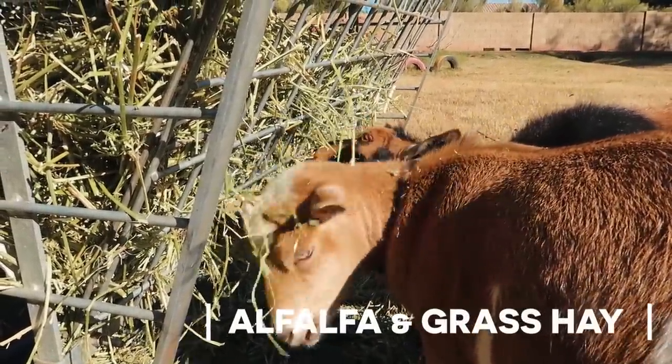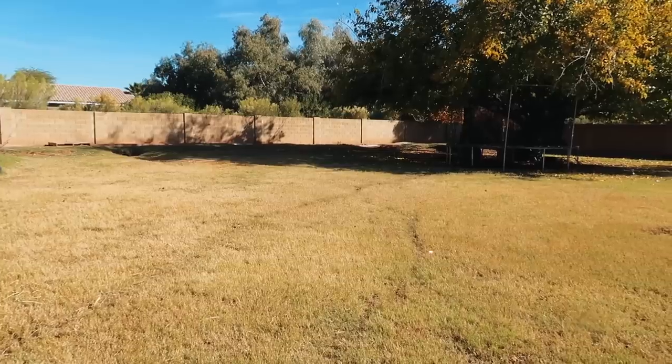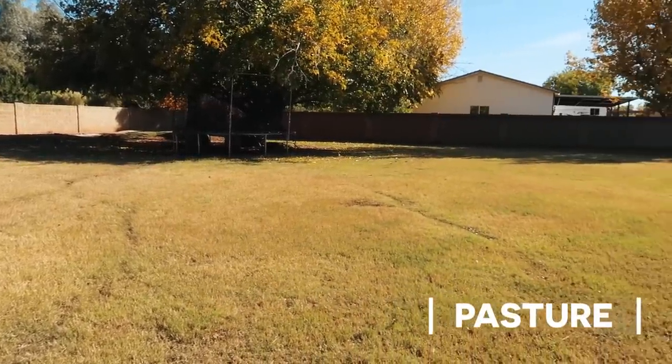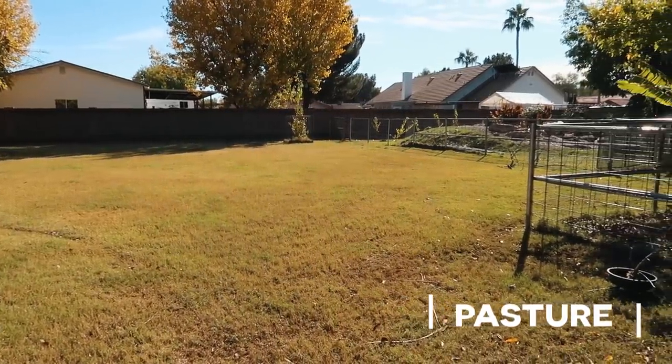95% of their diet is alfalfa, or we'll give them some alfalfa Bermuda pellets, and this is roughage and great for their diet. It has a high amount of protein, a great calcium to phosphorus ratio, and overall just a great food for goats. They always have access to our pasture as well — our pretty tiny pasture — but they get a variety of weeds and definitely some Bermuda grass that they'll nibble on.